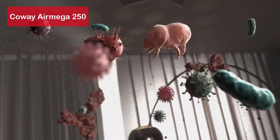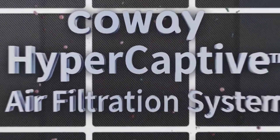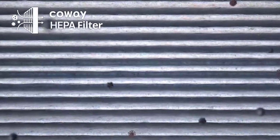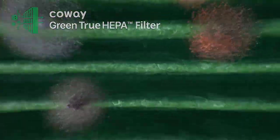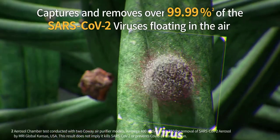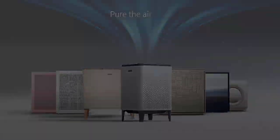Now let's explore our number three pick, the Coway Air Mega 250. It's an excellent option for serious air filtration. Equipped with three filters, including activated carbon and a certified HEPA filter, it effectively targets dust, pollens, and fumes. The easy-to-clean filters and the ability to capture ultrafine particles like viruses, bacteria, fungi, and pollen make it a standout choice. However, it's important to consider that this purifier falls on the expensive side and can be loud at its highest speed.